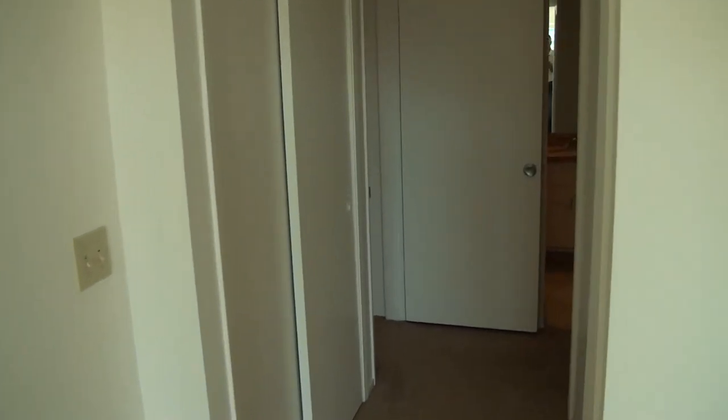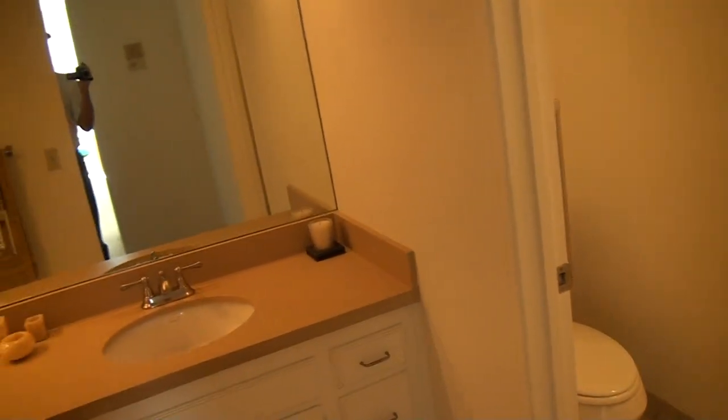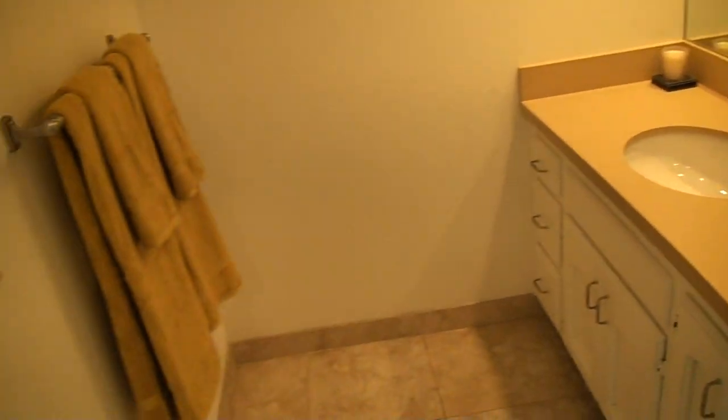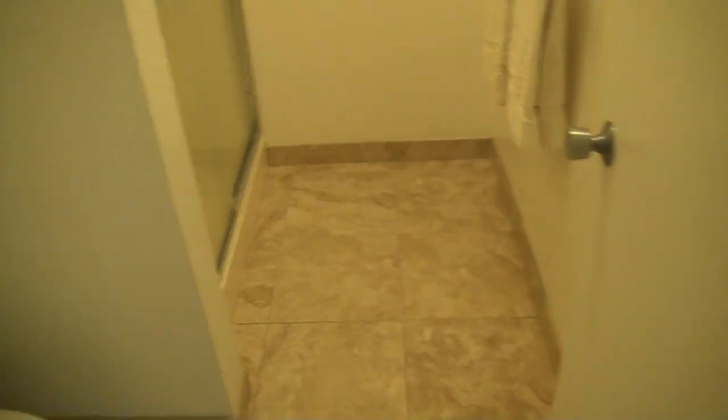Let's cruise over to the master bathroom — double sink. The second part of the bathroom has the toilet and a big walk-in shower already set up with a seat built in inside.